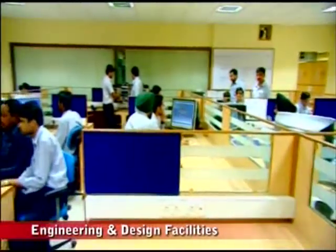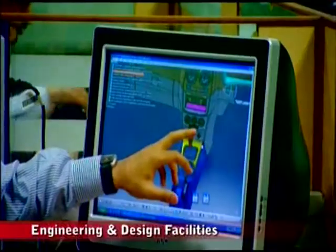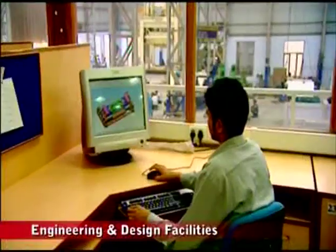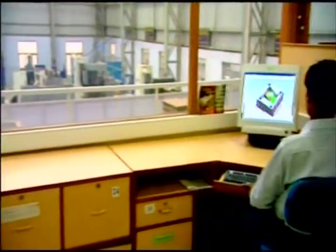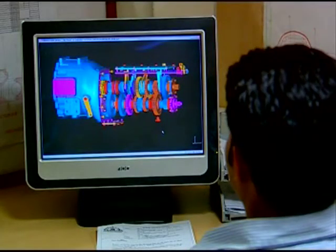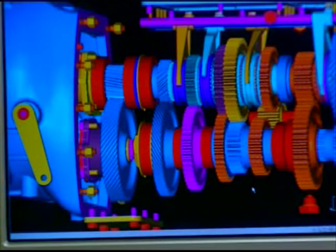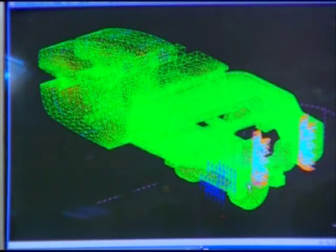The Engineering and Design Department is expert in CAD, CAM and CAE solutions. World-class technologies and software being used include Unigraphics, Altair Hyperform, Siemens PLM, ATOS, GOM Optical Measuring Techniques, Fast Trim Senet, and Delmia V5.